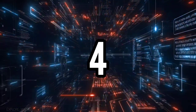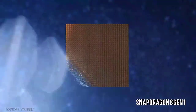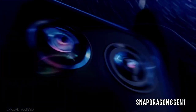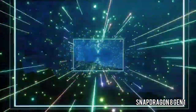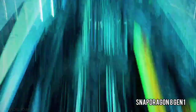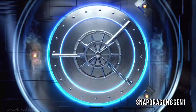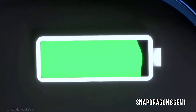Number 4 is the Snapdragon 8 Generation 1. The Qualcomm Snapdragon 8 Gen 1 is a high-end SoC for smartphones, introduced in mid-2022 and manufactured on a 4nm process at TSMC. It integrates one prime core based on ARM Cortex X2 architecture clocked at up to 3.2 GHz, and three performance cores based on Cortex A710 clocked at up to 2.5 GHz.